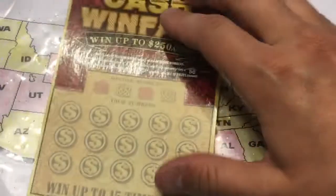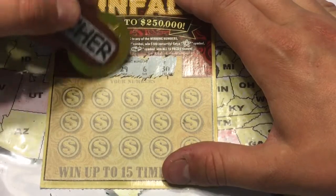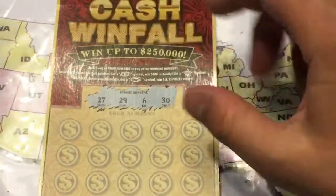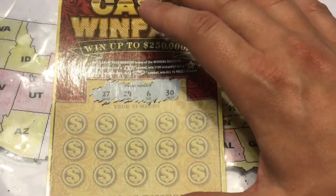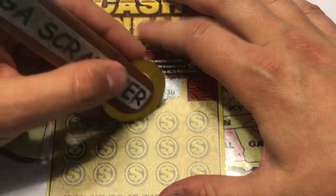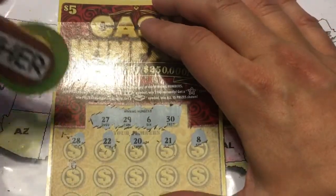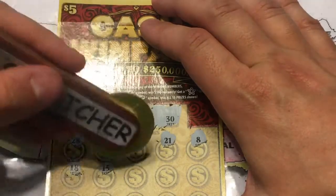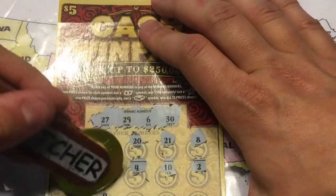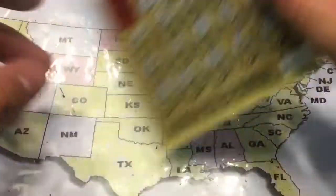We're looking for 30, 6, 29, and 27. The odds for $100 are one in 125. Numbers revealed: 27, 6, 30, 28, 22, 20, 21, 8, 15, 15, 4, 10, 2, 16, 9, 17, 24, and 11. We were not a winner this time.